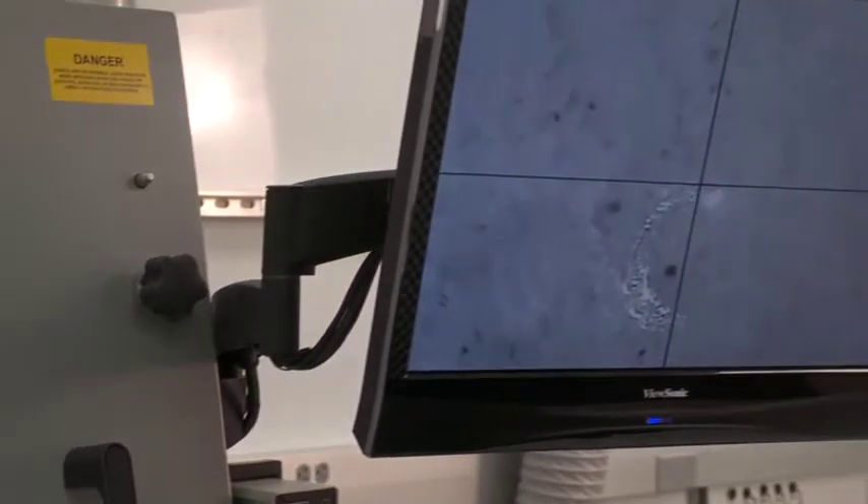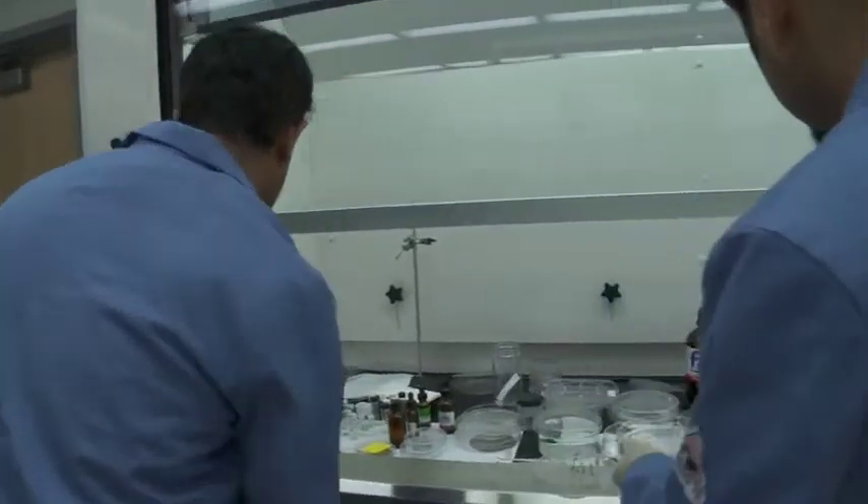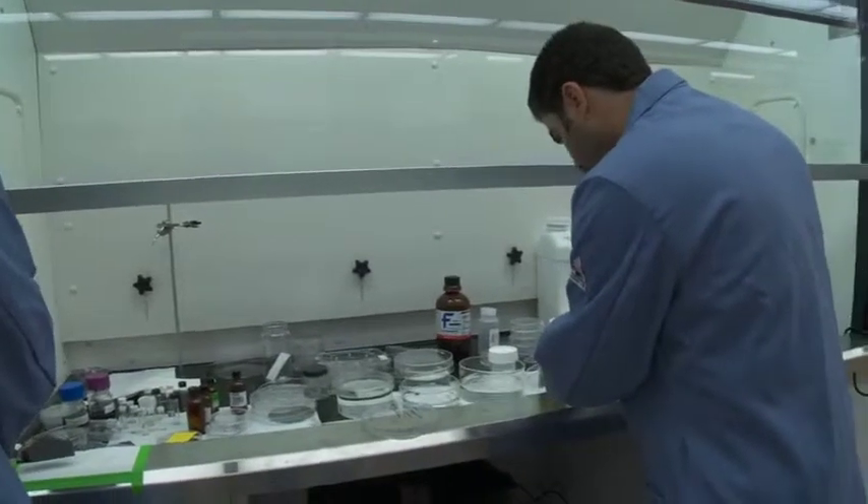We have a large number of students from the MF3 Center utilizing this capability. This allows these students to take what they learned in the classroom and textbooks and apply them towards real-world applications, and motivates them to change the world through microfluidics.